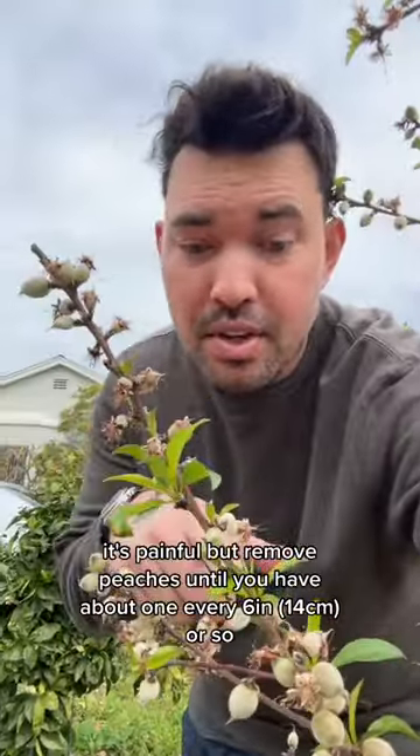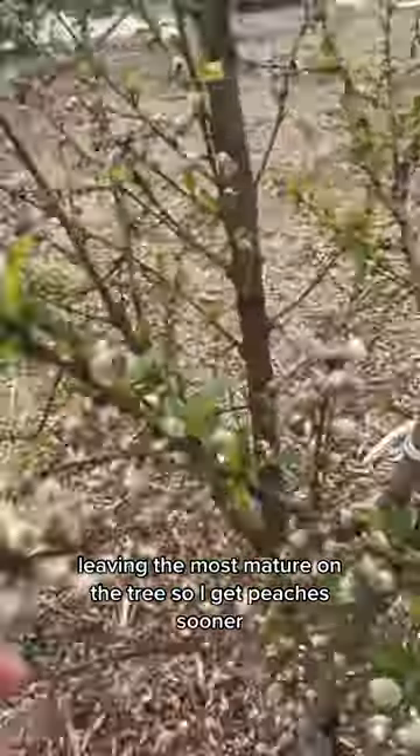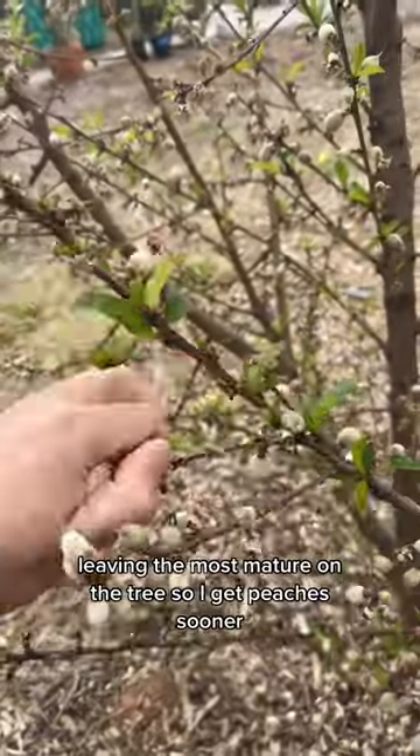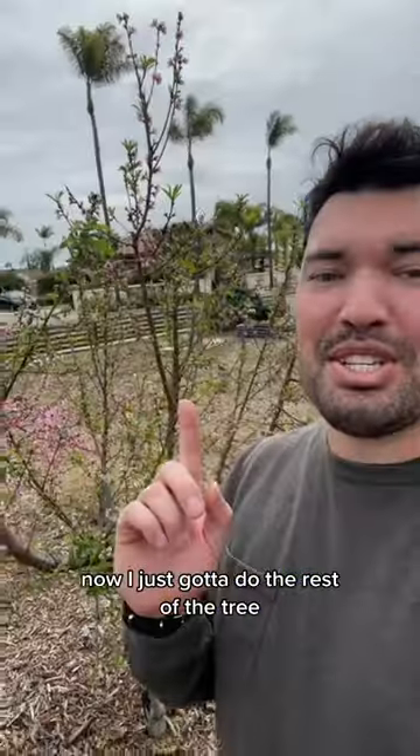It's painful, but remove peaches until you have about one every six inches or so. I remove the smaller ones first, leaving the most mature on the tree so I get peaches sooner. I have one here, one here, and one there. Now I just gotta do the rest of the tree.